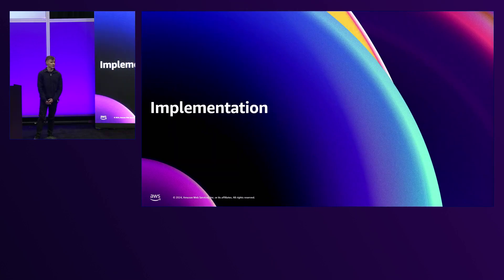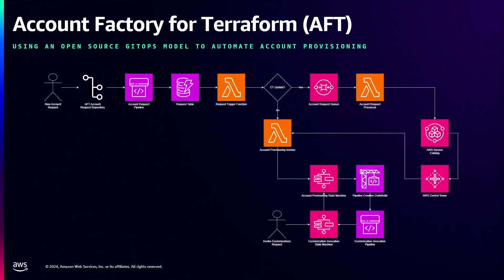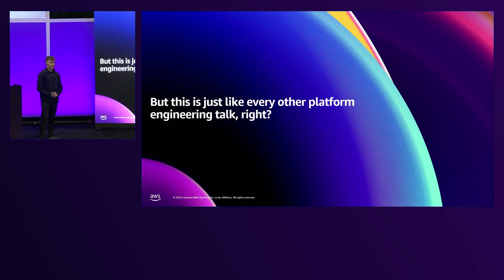How can you actually implement platform engineering for your customers? You can look at open source — AWS and HashiCorp have released Account Factory for Terraform, which we can use to vend AWS accounts within our organization, store them in a source control provider, and automate guardrails to our organization's policies. But up until now I've told you what platform engineering is and how you can implement it with open source. This is where I'm going to break that barrier and show you how to introduce diversity and differentiation into your platforms so you can stand out to your customers.